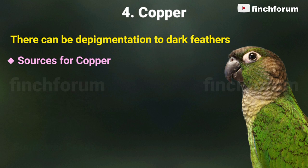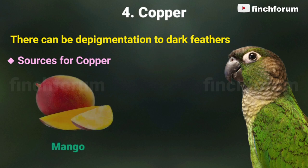Number four: copper. There can be depigmentation to dark feathers. Sources for copper include sunflower seeds, almonds, spinach, sweet potatoes, and mango.